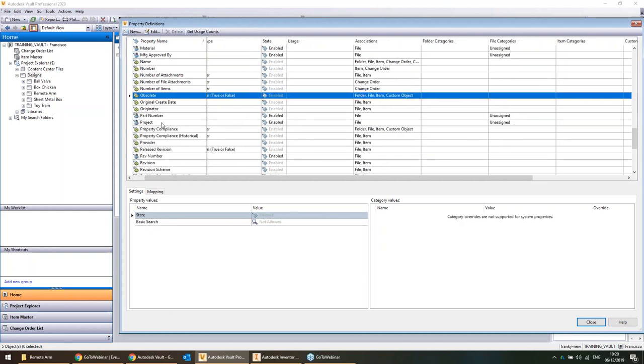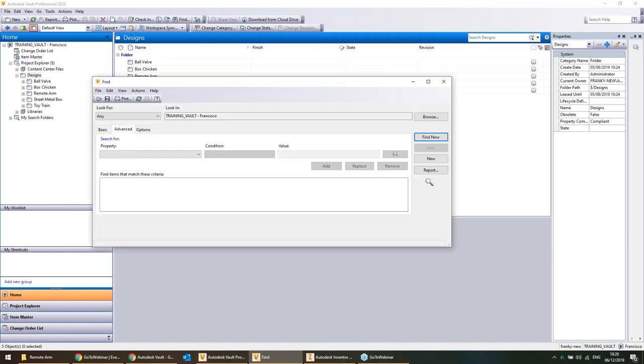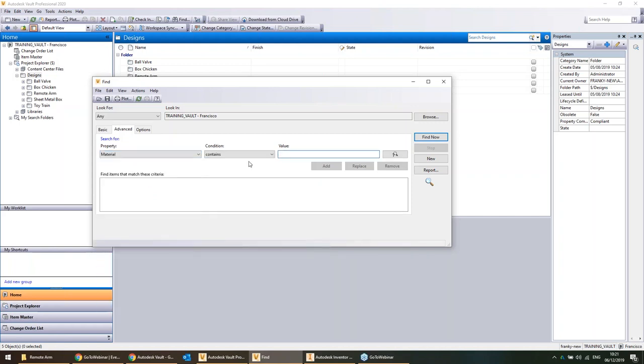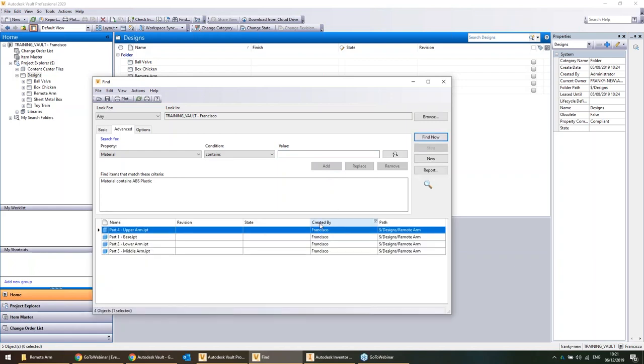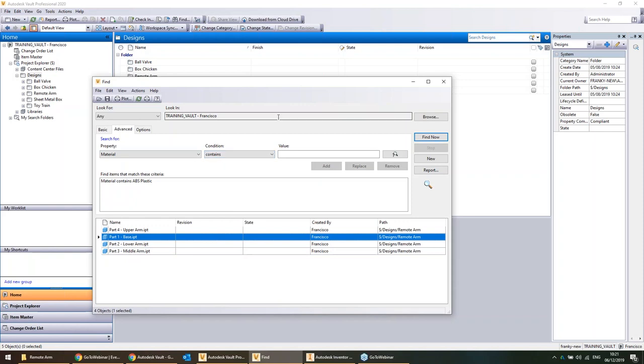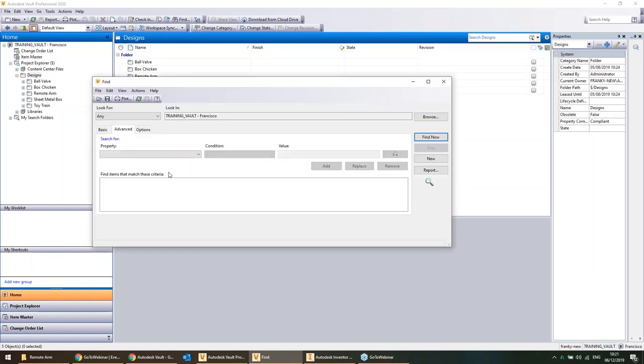I'll conduct a search across the entire Vault. First, I'll search by material — give me all parts made of ABS plastic — and click Find Now. As fast as lightning, it goes through the entire Vault and finds all matching parts. This search might also be 'give me all things with this stock number' or 'all parts in this project'. If you think you'll be reusing a search often, it's possible to save that search.